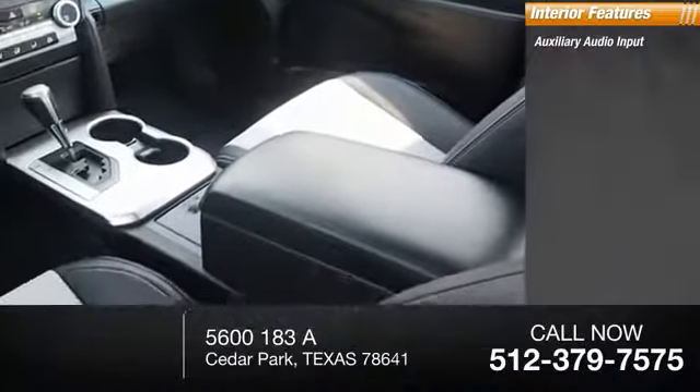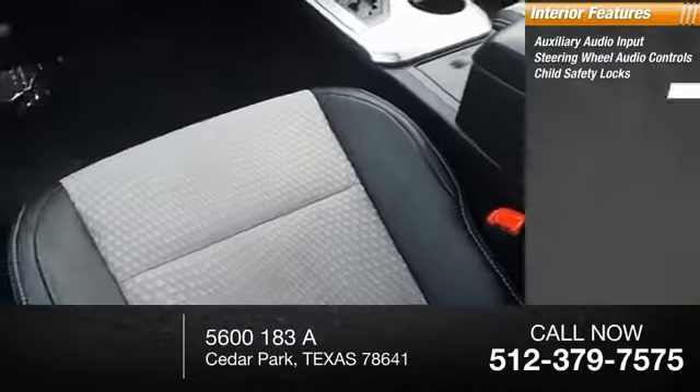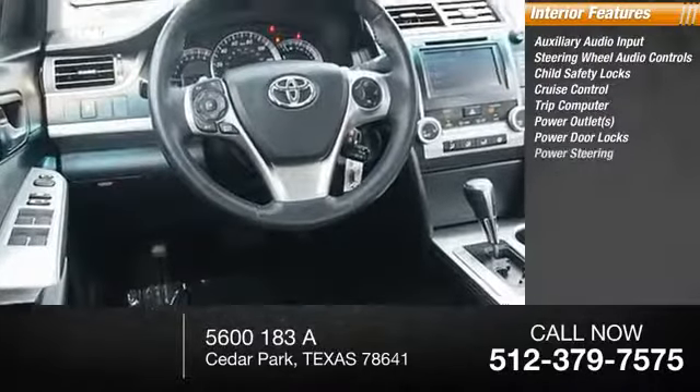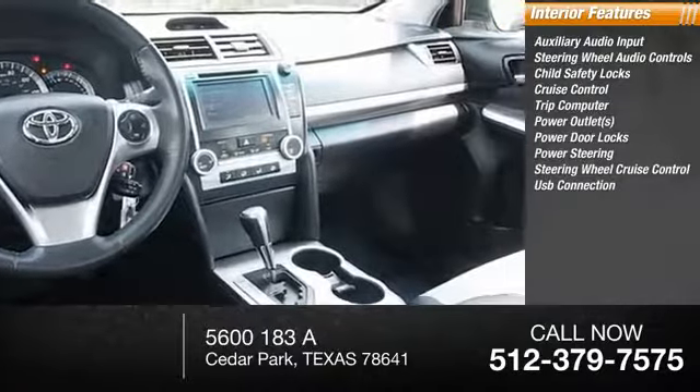Inside you'll find auxiliary audio input, steering wheel audio controls, child safety locks, cruise control, trip computer, power outlets, power door locks, power steering, and USB connection.